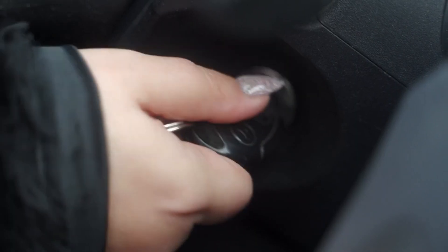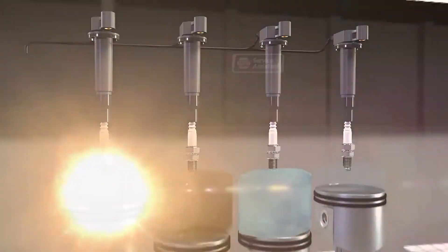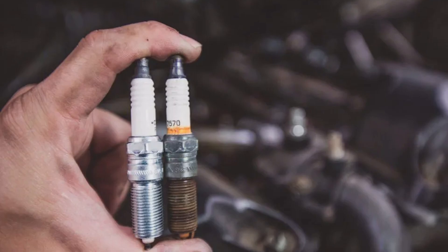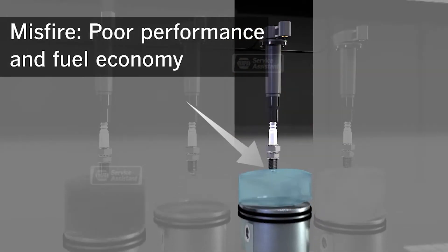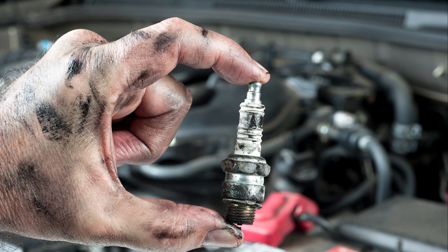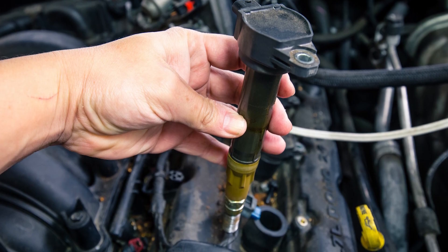The ignition system also plays a big role in keeping the idle smooth. If something goes wrong here, it can lead to engine misfires, which makes the RPMs jump around. The two main culprits are spark plugs and ignition coils. Over time, spark plugs wear out — the gap between the electrodes can get too wide or the tips can become damaged. That makes it harder to ignite the fuel-air mix properly, and worn plugs cause one or more cylinders to misfire, leading to rough idling and vibrations.